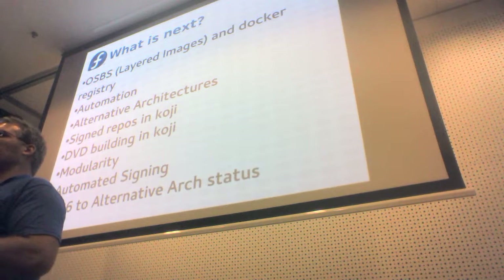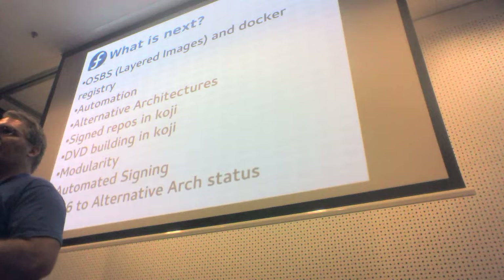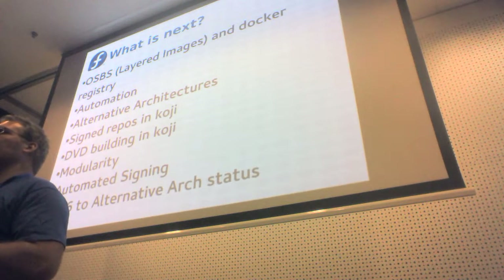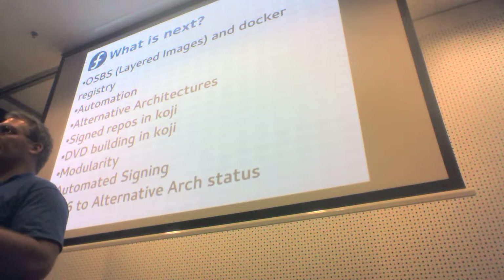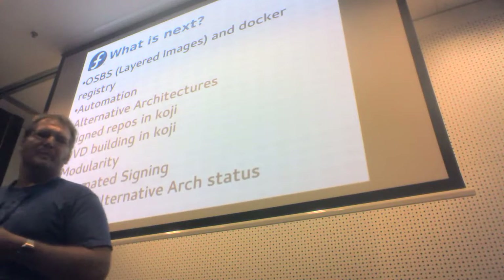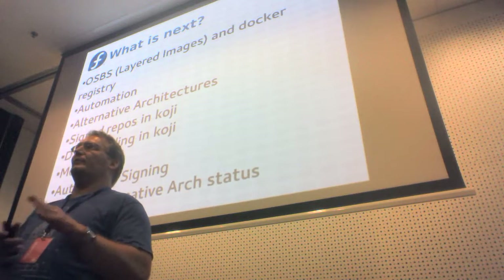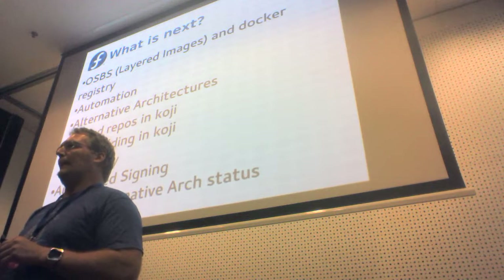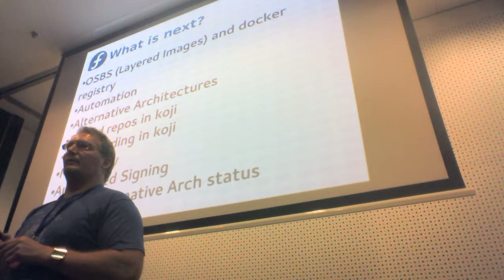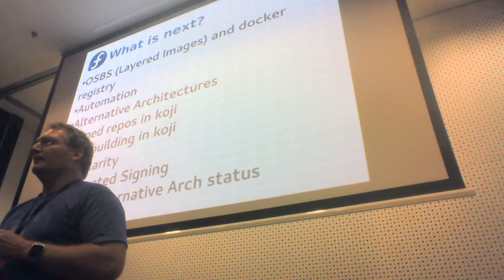That's going to free up release engineering people and architecture people to work on fixing architecture bugs or enhancing architectures and the Fedora release experience. I think it's really important for Release Engineering that the alternative architectures move into the primary Koji and we redefine what that is. The term 'secondary architectures' is dead — or at least dying.